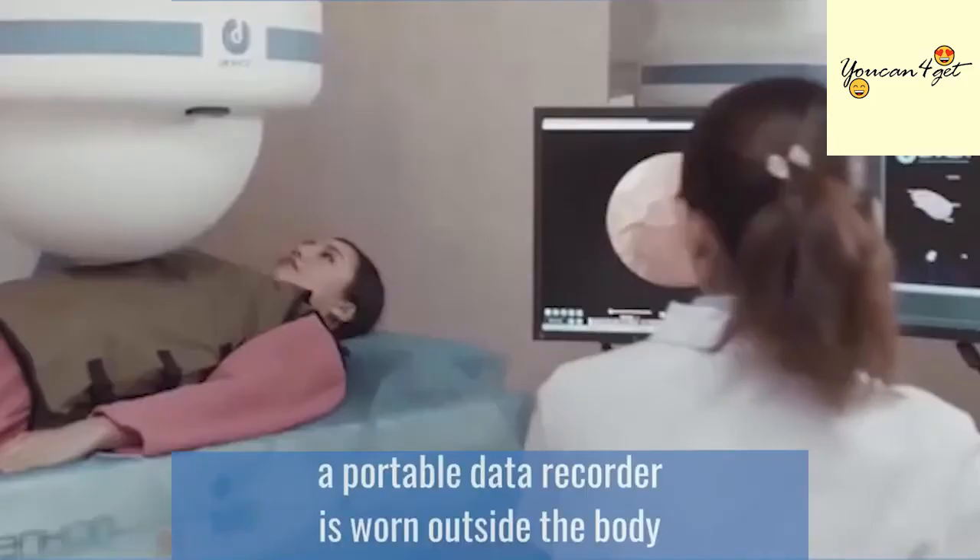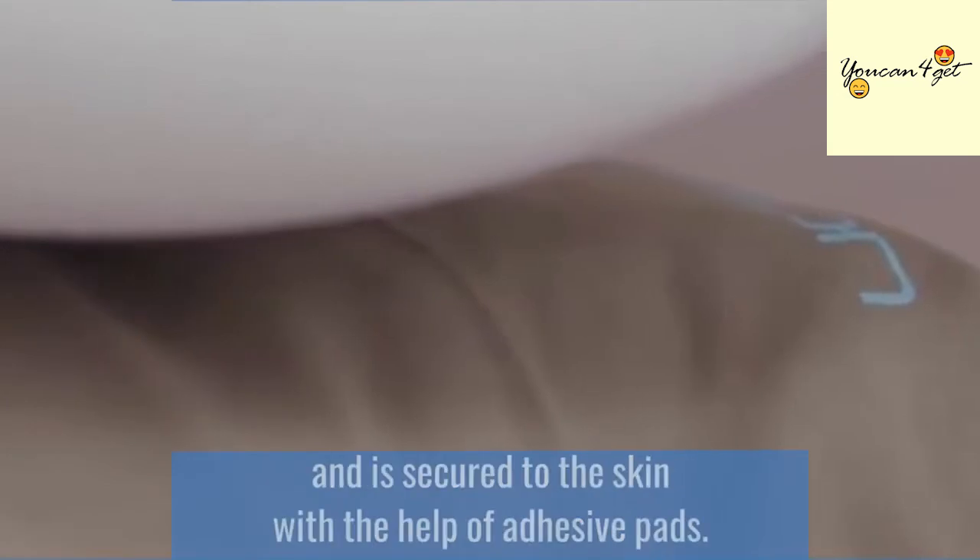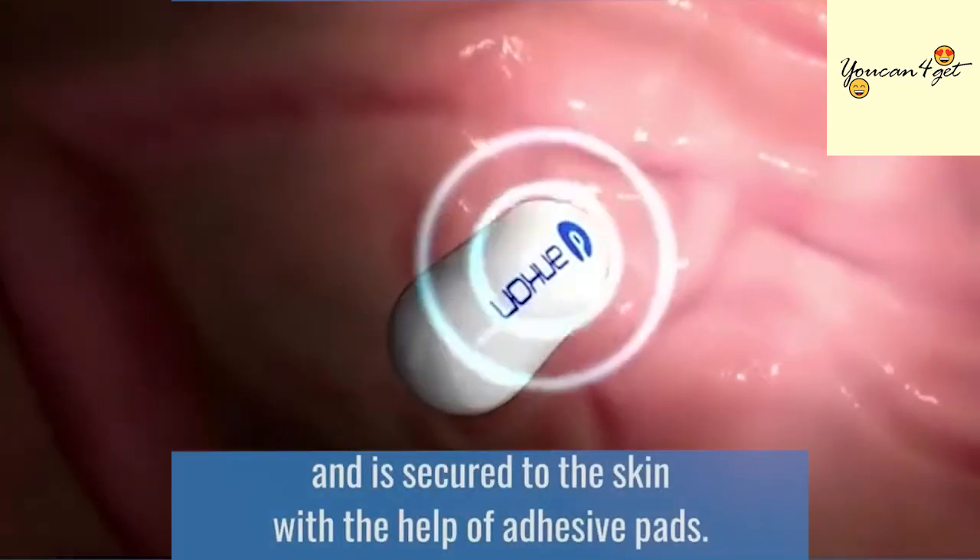During the procedure, a portable data recorder is worn outside the body and is secured to the skin with the help of adhesive pads.